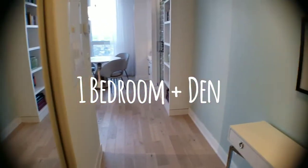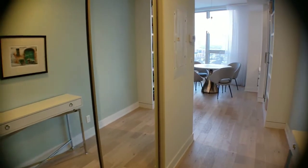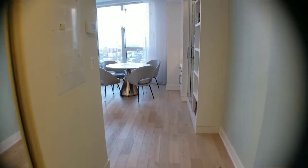As you enter the unit, there's lots of natural light, glass closet doors, and hardwood floors.